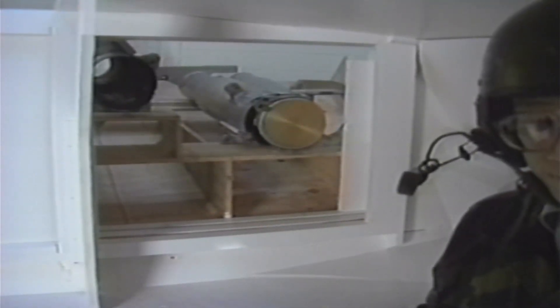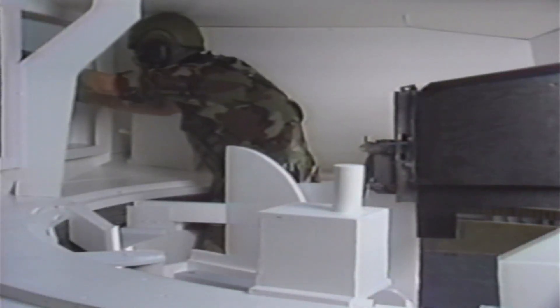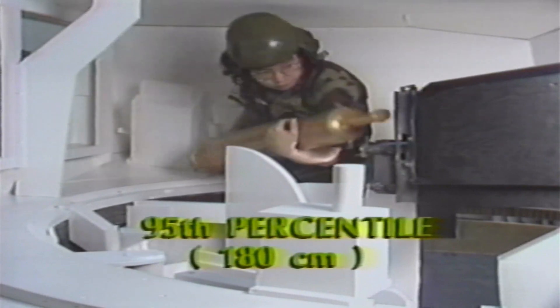This is the top of the BTS. This is the 95th percentile loader.